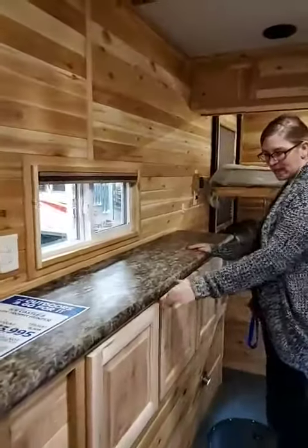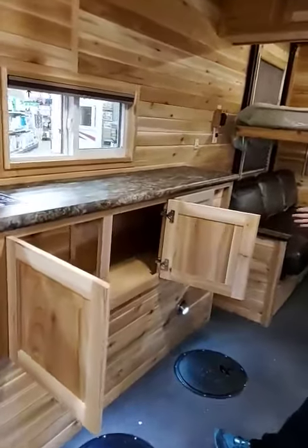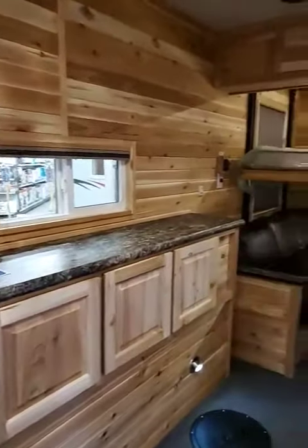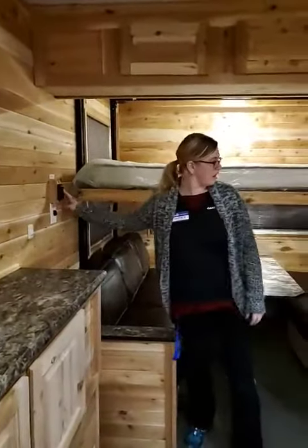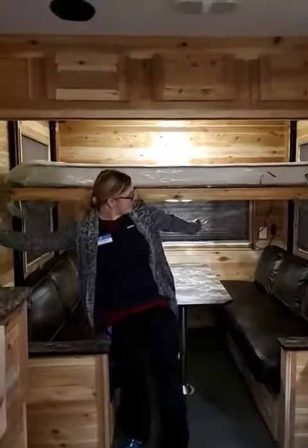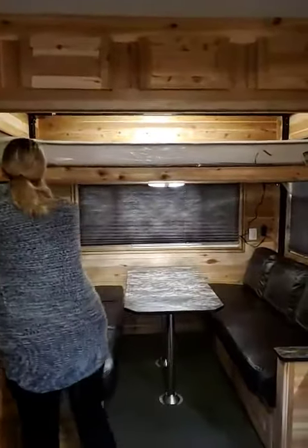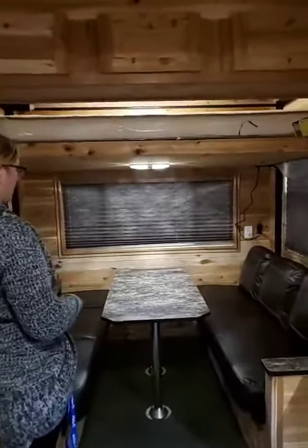You have a nice counter space, beautiful cupboard space, a nice little window. You have a bunk bed that is electric here — goes up, goes down — light above and the light underneath. As you can see, we have great windows, big full windows there for you.